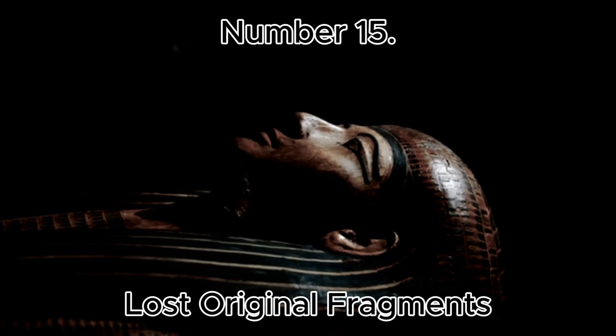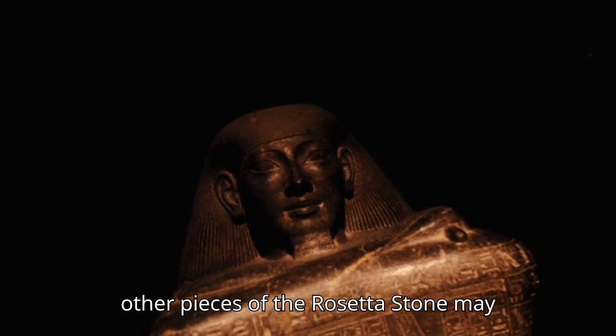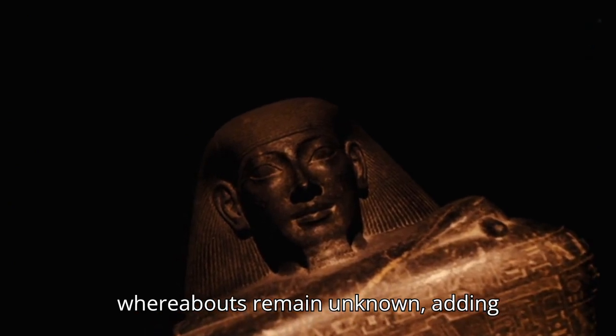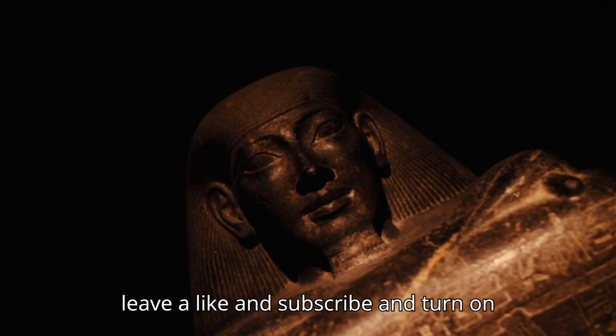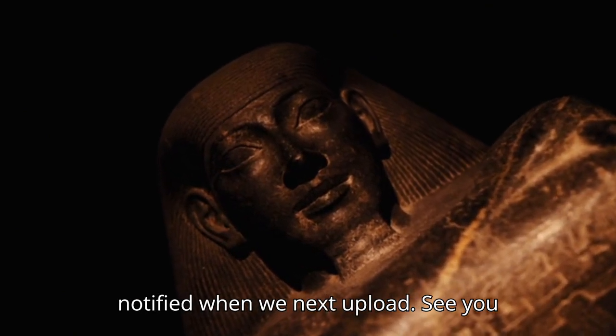Number 15: Lost Original Fragments. Some believe other pieces of the Rosetta Stone may exist or once existed, but their whereabouts remain unknown, adding mystery to the already fragmented text. And that's it for today. Make sure you leave a like and subscribe and turn on that notification bell so that you're notified when we next upload. See you next time.